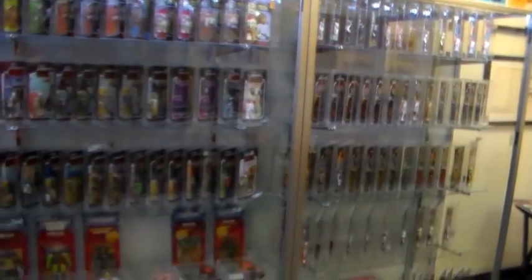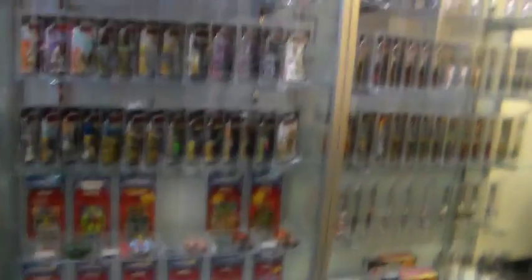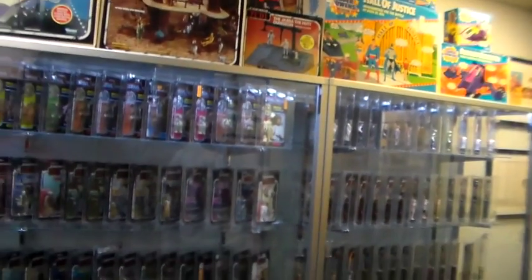So basically, we're always getting stuff in. If you want to sell some items, you can shoot us an email or Facebook message us at Facebook.com/DallasVintageToys, or go to DallasVintageToys.com. We're open Tuesday through Saturday from 10 to 6.